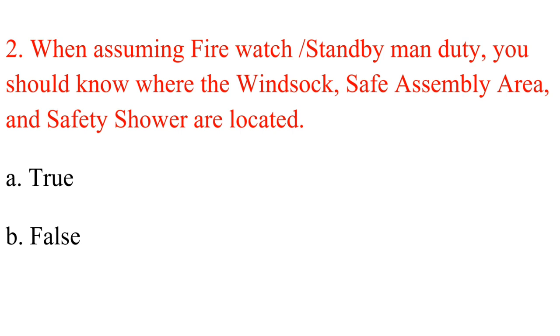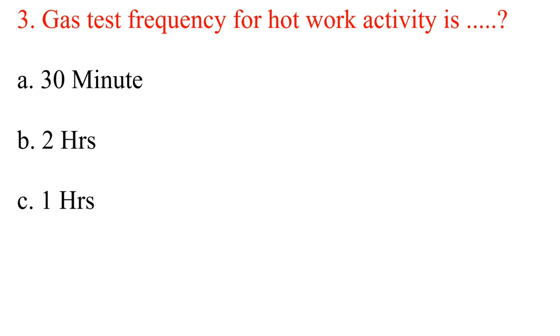Question 2. When assuming firewatch/standby man duty, you should know where the windsock, safe assembly area, and safety shower are located. A. True. B. False. Answer: A. True.